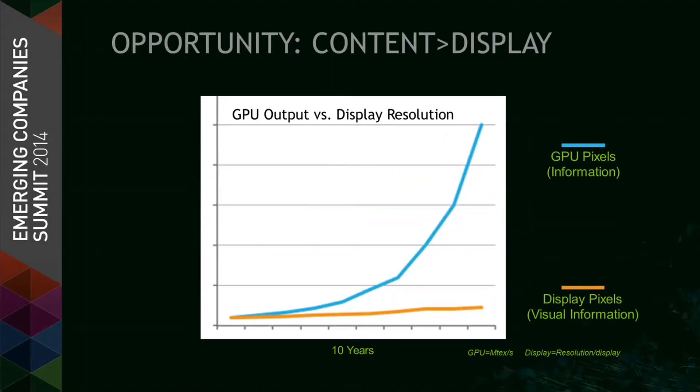We've seen a chart like this with the blue line showing the GPU output. Most of the people here at this conference are generating content — they're taking advantage of the curve, the GPUs are generating all of these pixels. What many people are not thinking about is that display resolution has remained relatively flat while GPUs have continued to move forward at such a rapid pace. There's a great opportunity to bring display resolution up to match GPU resolution.